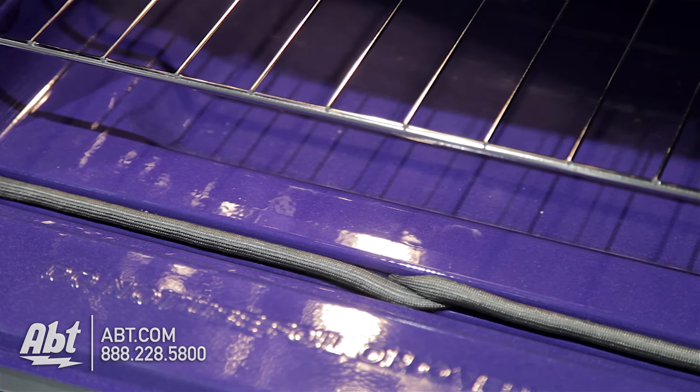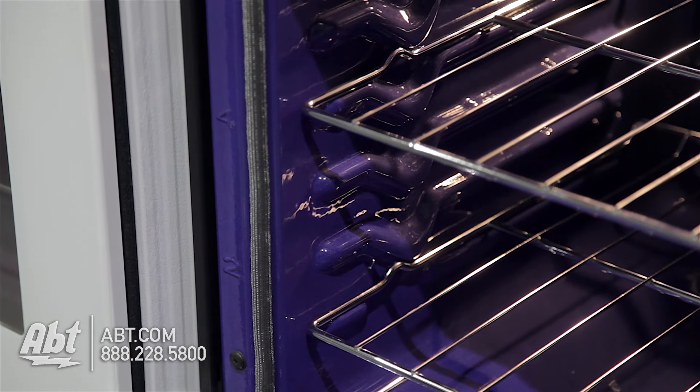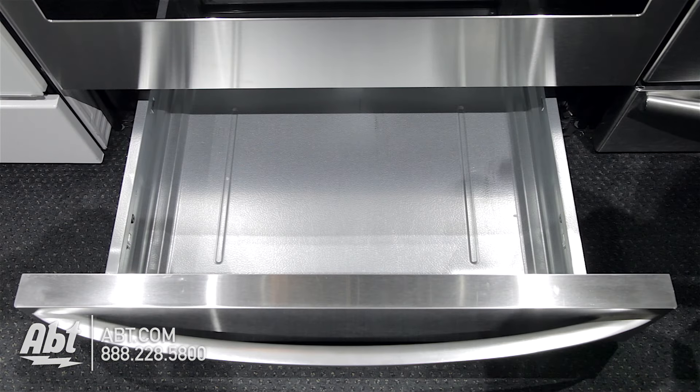The interior is brilliant blue porcelain and comes with three flat racks and seven ladder rack positions. There's also one interior light and a convection fan. The lower drawer is a warming oven that doubles as storage when not in use.